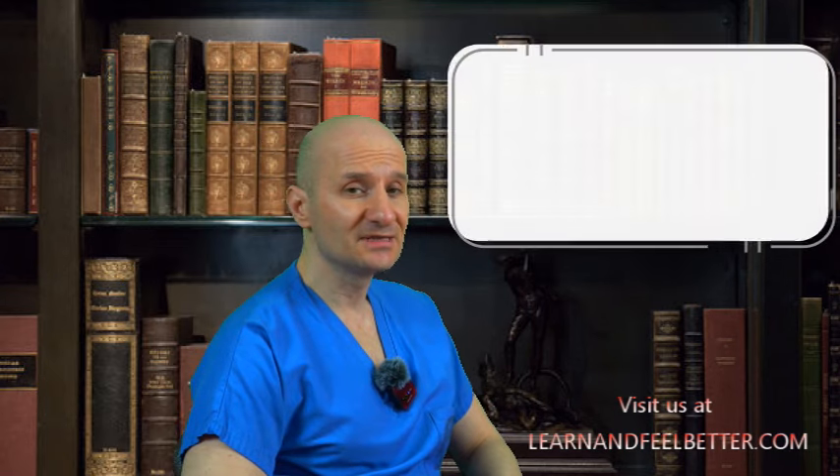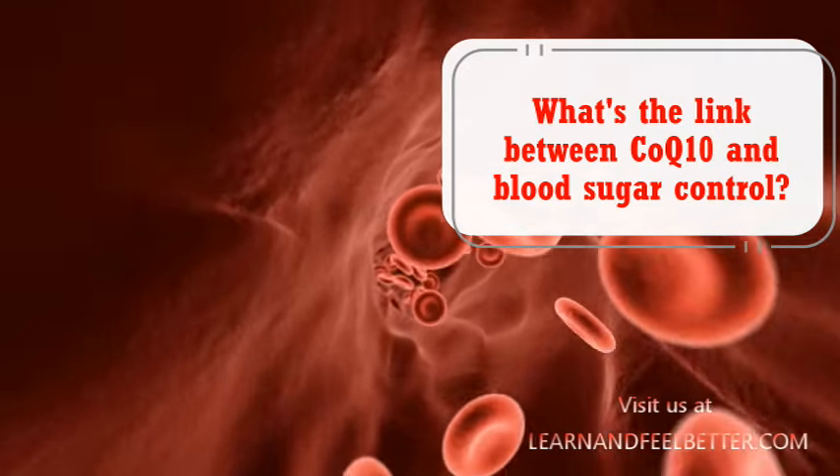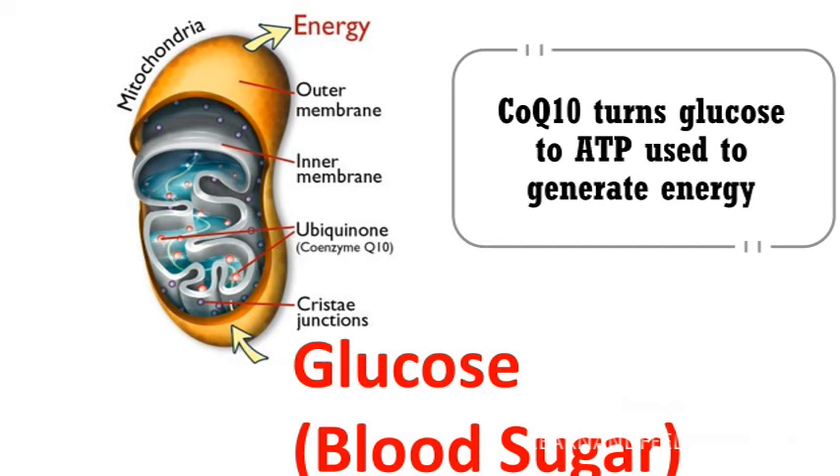You might be wondering: what's the link between Coenzyme Q10 and blood sugar control? Coenzyme Q10 plays a pivotal role in the conversion of glucose — the sugar in your blood — into ATP, which is the fuel for our cells. To generate this ATP, this vital energy, we need Coenzyme Q10.